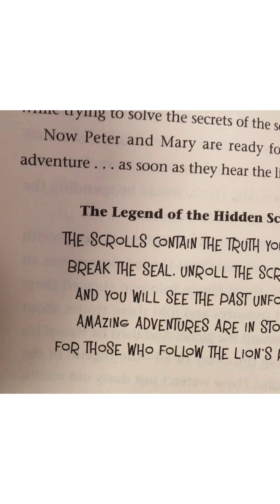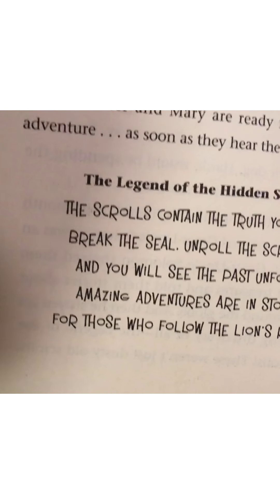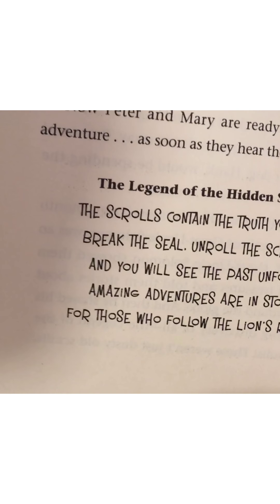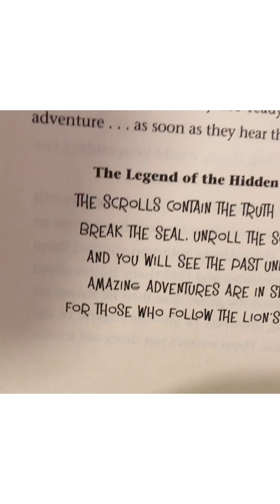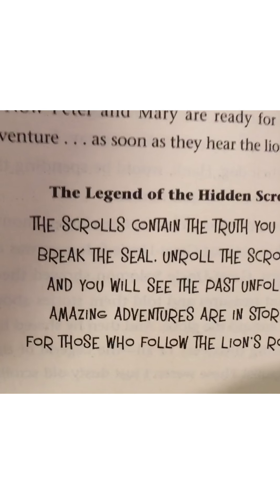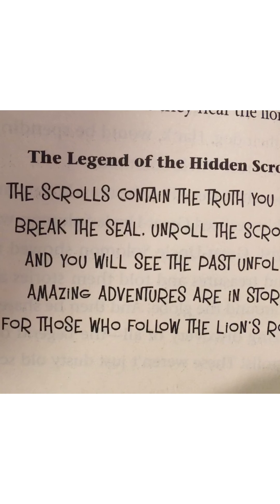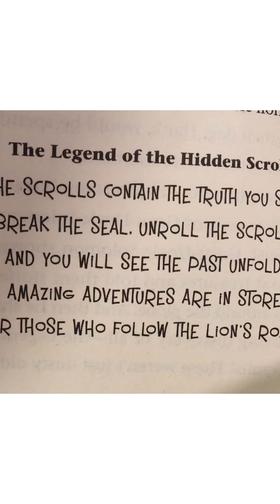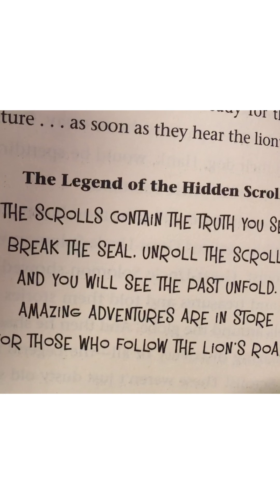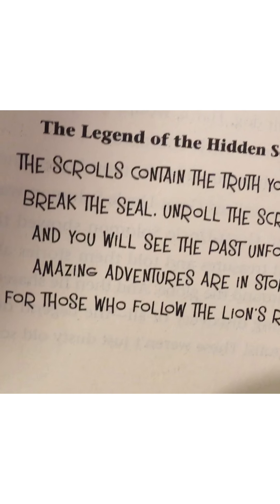To come back to the future, the children have to come up with the secret message and the lesson learned from the scroll before they can return to the present. The scrolls contain the truth you seek — break the seal and roll the scroll and you will see the past unfold. Amazing adventures are in store for those who follow the lion's roar.